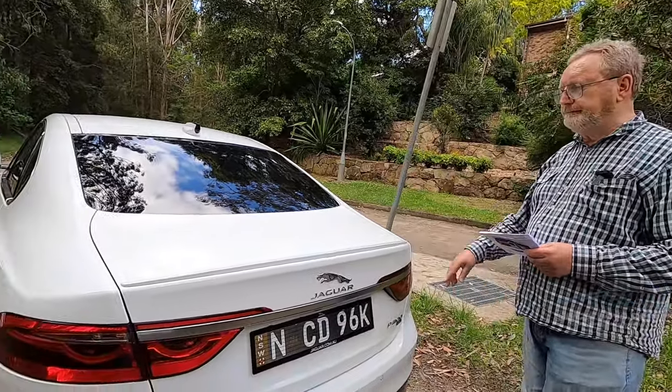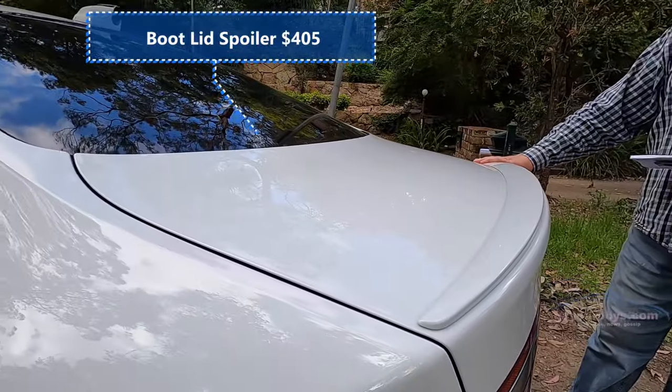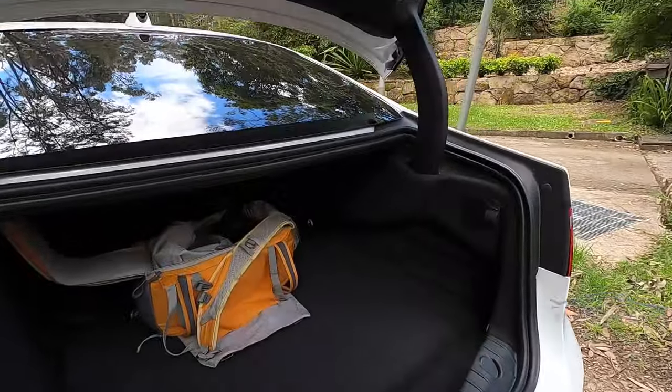David, what about the boot spoiler? How much do you think that might cost? I would have thought it's standard — it's not standard. It's an extra $405. I'd leave it out. Electric boot lid, as you would expect.